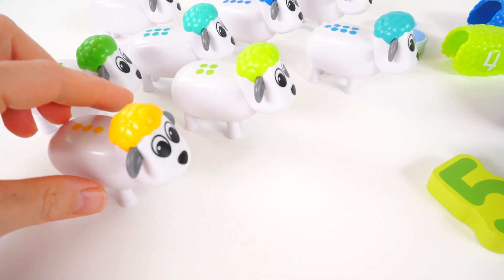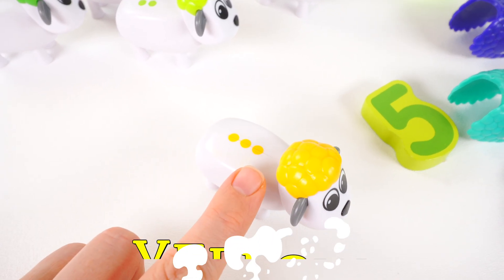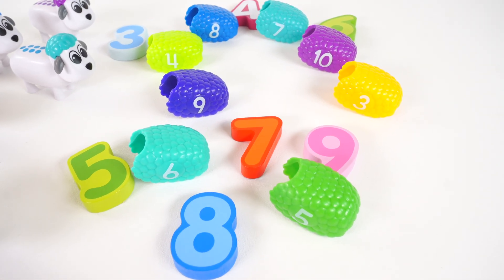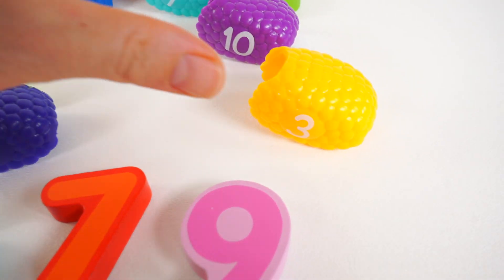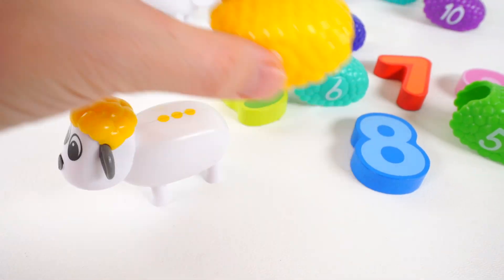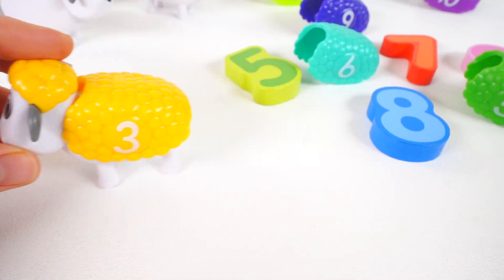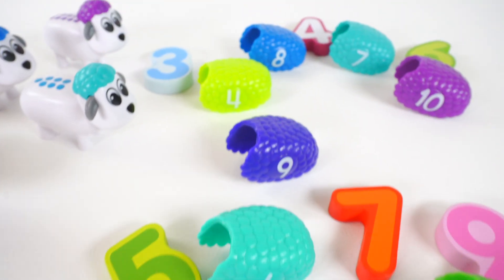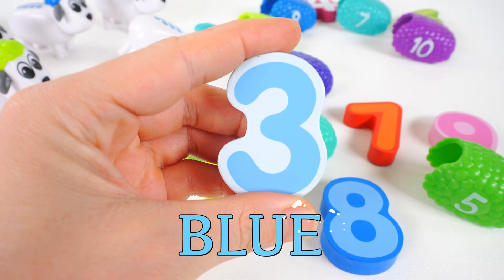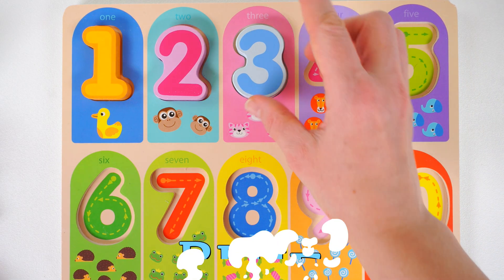The next sheep we need to help is this yellow sheep, and it looks like she has three dots. That means we need to look for yellow wool with the number three. I think I see it right here. Now let's see if it's the right match. It is — it's a perfect match! And look over here, we have a number three — a blue number three.